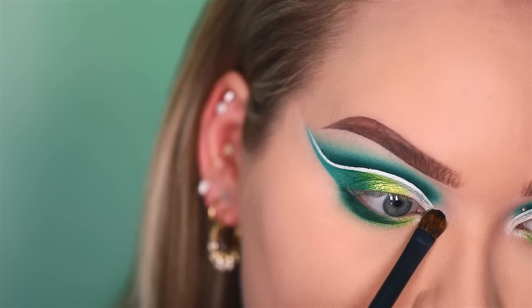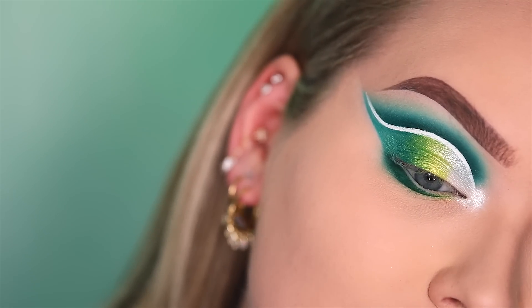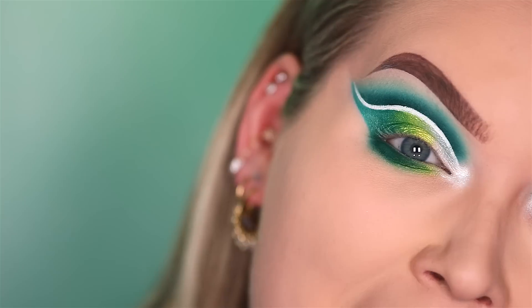Applying that shimmering white on the inner corner as well. Now because I am so goddamn extra all the time and never know when to stop, I thought this needed more — so I'm placing little dots of glue above the white cut crease line and adding diamonds.